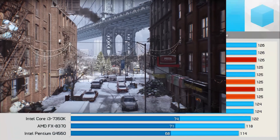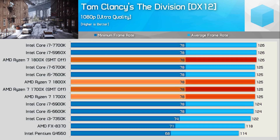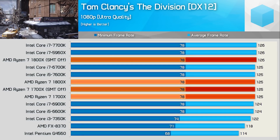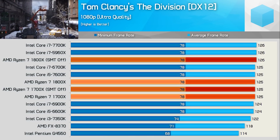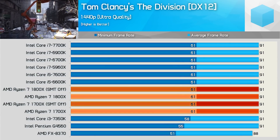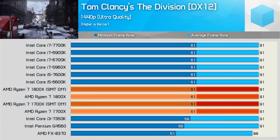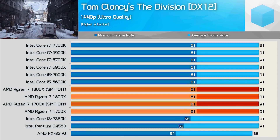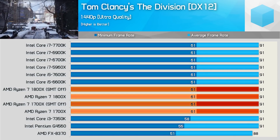Starting with The Division, we find a rather severe GPU bottleneck even at 1080p when using the ultra quality settings. It's not until we look at the dual core Intel chips or the AMD FX8370 that we start to see performance fall away ever so slightly. As expected, the 1440p resolution looks much the same. The dual core Intel chips catch up for the average frame rate but still lack ever so slightly for the minimum. The Ryzen CPUs all do very well here.